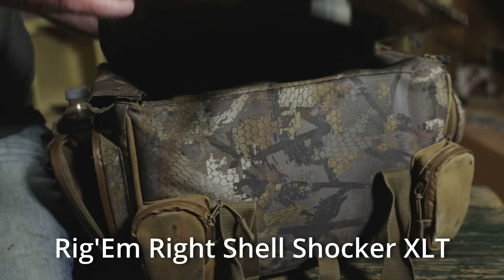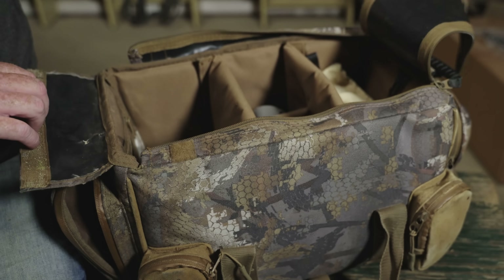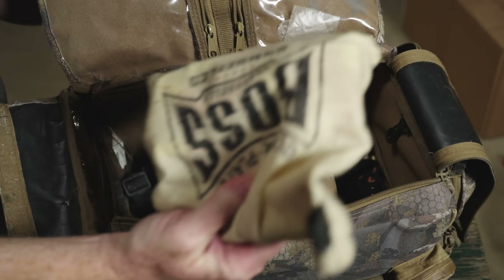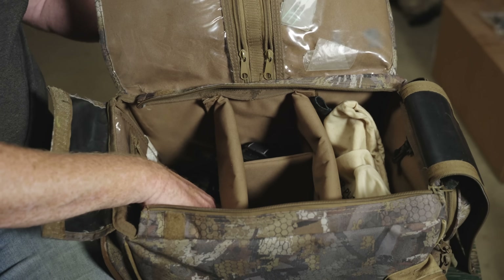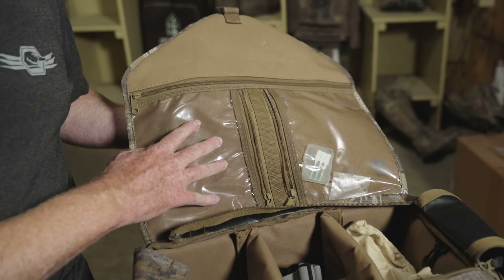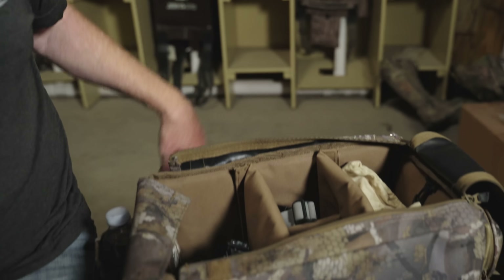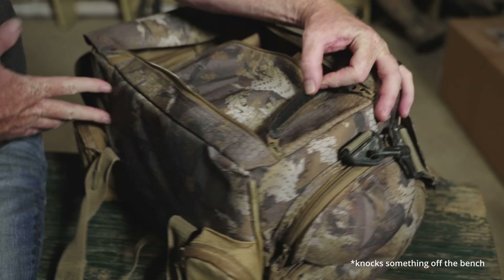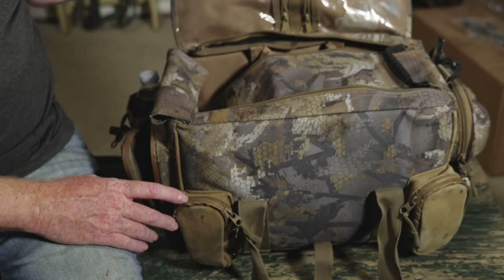This is the Rigamrite bag. I really like this one a lot. I bought it probably four years ago and it's fantastic. It's big, it's got lots of compartments to put just about anything you need, and then you can put several boxes of shells in here. I have a few headlamps stuck in here — I'll talk about those later. It's got little pouches where you can put things that might get wet: a license, your wallet, keys, a phone. It's very intentionally designed, like right here where you put your sunglasses so you don't crush them. That's the Rigamrite Shell Shocker XLT blind bag.